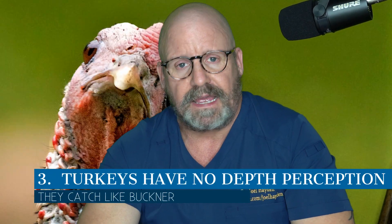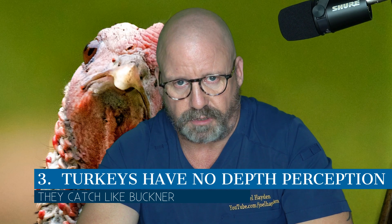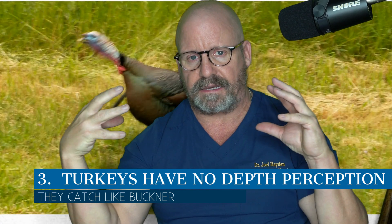Number three: the third thing you didn't know about turkey's vision is they don't have any depth perception. Because each eye is on one side of the head, they don't work well together to provide depth perception. But they need depth perception, so what do they do? With that periscopic vision and the fact that they bob their heads a lot, that gives them really decent depth perception — even though both eyes aren't working together.